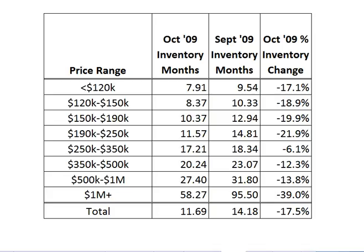Lastly, you can see here in the actual data that every single price range last month had a good positive movement. It shows as a negative, which means that the inventory went down. Overall, from September at 14.18 months down to 11.69, so it's really been an interesting phenomenon of the inventory level going down.